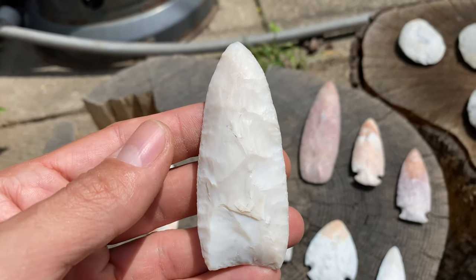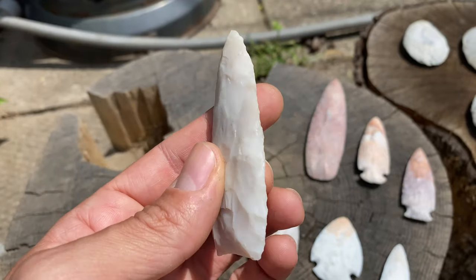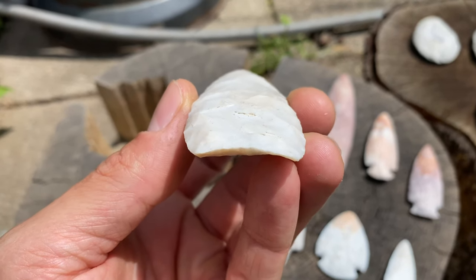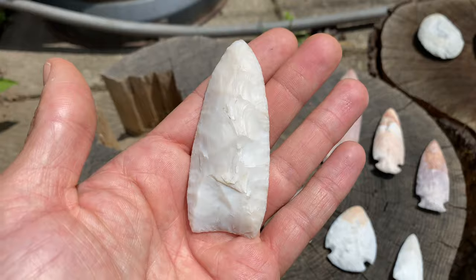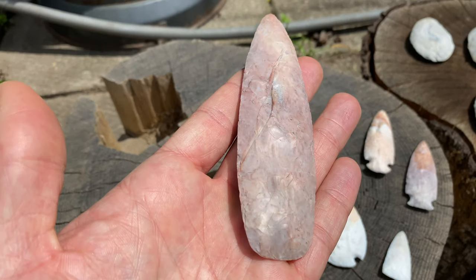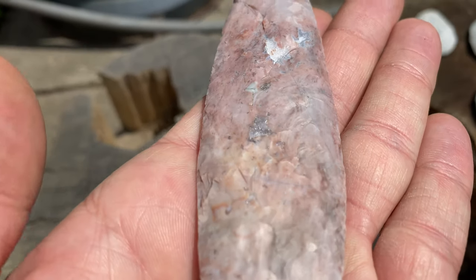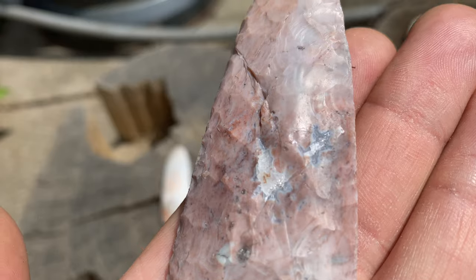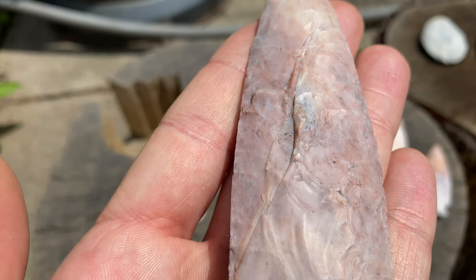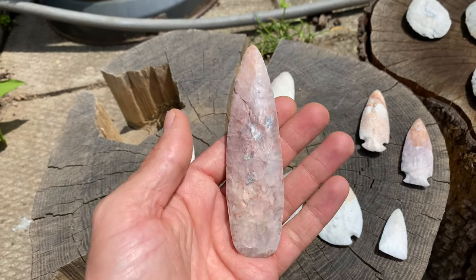We've got the Clovis point here representing the Paleo period of Ohio's prehistory. I did two flutes on each face — didn't go that great, but still call it a Clovis. Here's the big Agate Basin point that took me about five and a half hours in total to complete. All the quartz and the cracks in there gave it some real nice character. I'm just glad it stayed in one piece. That represents the transitional Paleo period.